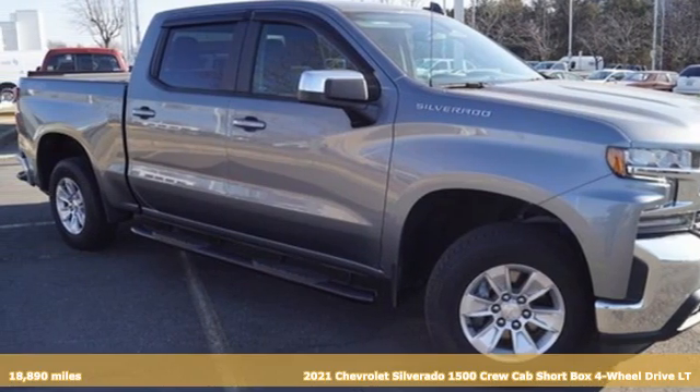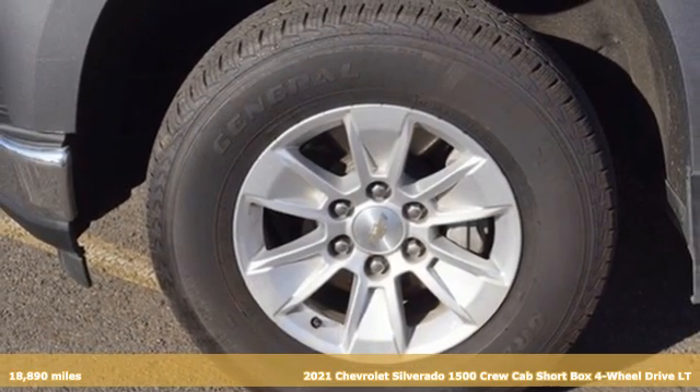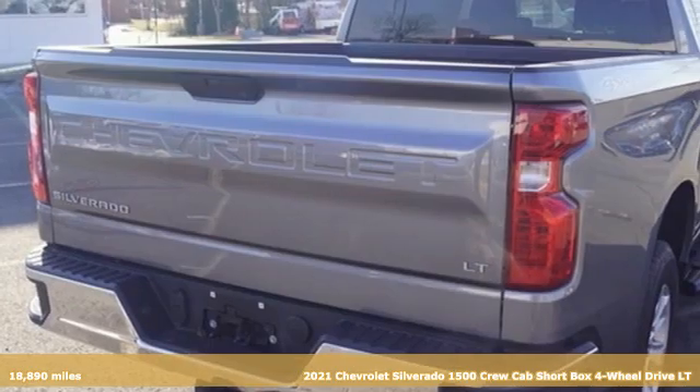Here's a 2021 Chevrolet Silverado 1500. The Silverado 1500 is built to last because you don't build a legacy on chance.